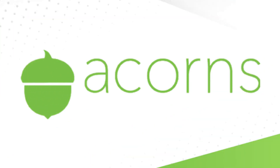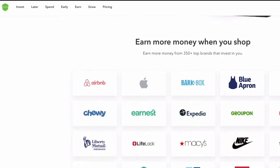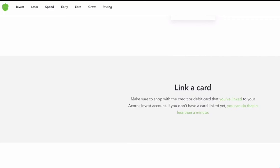Acorns allows you to invest in as little as a dollar a month. The app rounds up purchases to the next dollar and invests the difference automatically. It helps you start investing with such small amounts that you won't even notice the money is missing. There are no account minimums and no overdraft fees. Additionally, Acorns partners with over 300 companies that offer cash bonuses when you shop at their online stores, and the money is applied directly to your investment account.